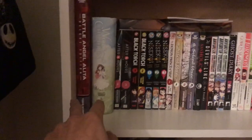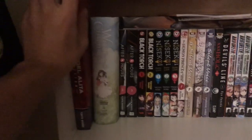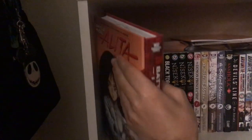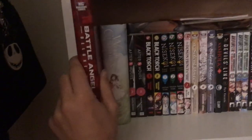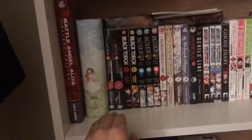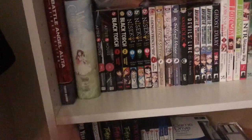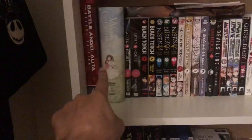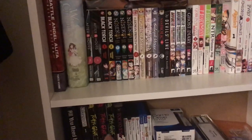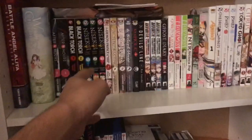The first one I'll start with is the largest: Battle Angel Alita Deluxe Edition Volume 1. Very good so far — I haven't really finished it but it's really good. I've only gotten halfway but I'd recommend it. It's $30 though. I'm not including these two in the sorting because they're larger and I forgot the price of the other one.